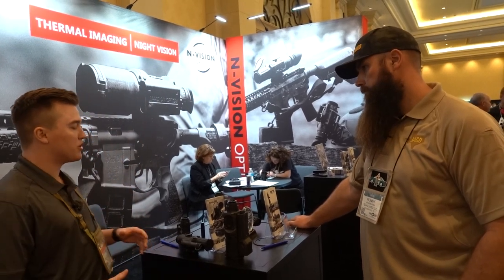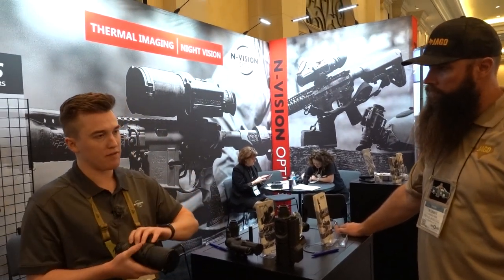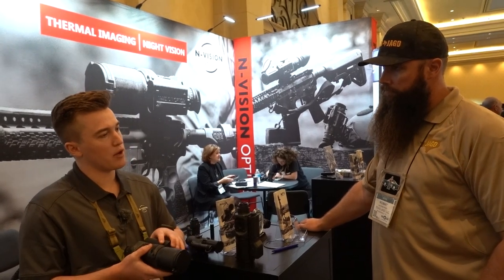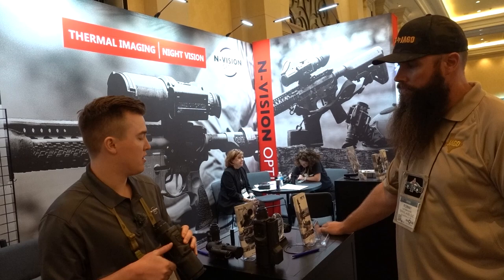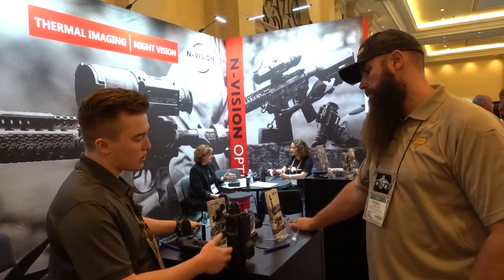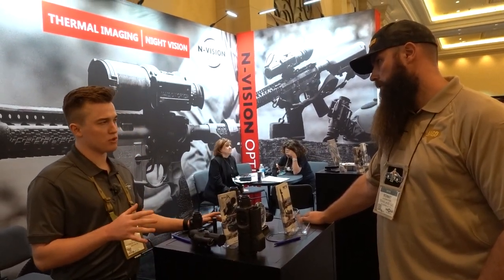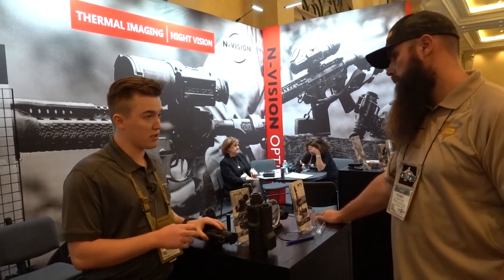Other scopes include the Halo X models — the Halo X35. These have internal recording as well but do not have the LRF capability. Same Wi-Fi streaming to iPhone, Android, and tablet. Same battery setup: two 18650 rechargeable batteries lasting about seven to eight hours of runtime. People would certainly enjoy that.